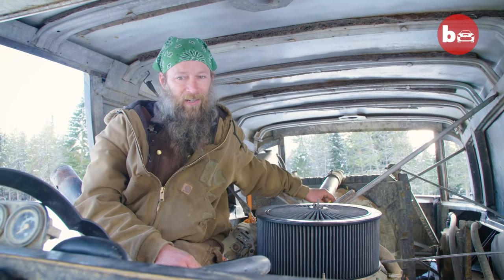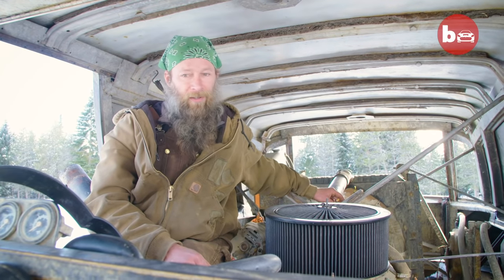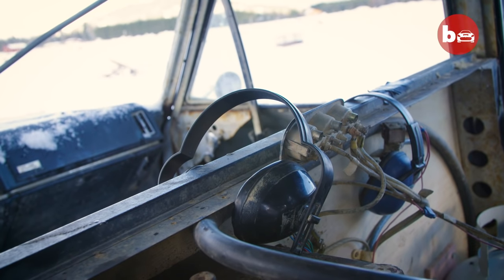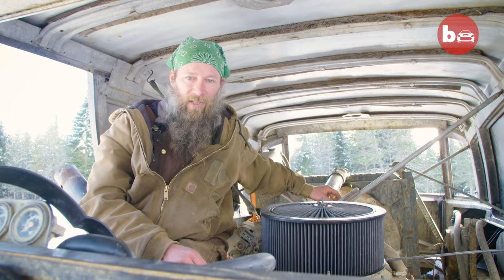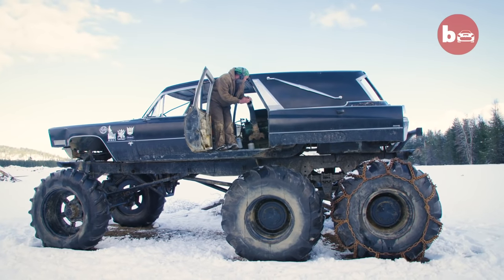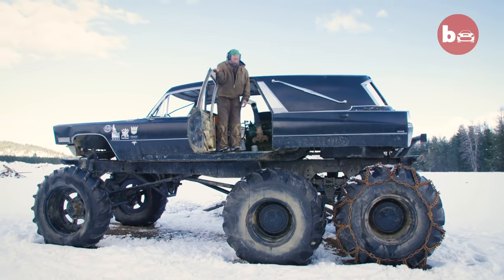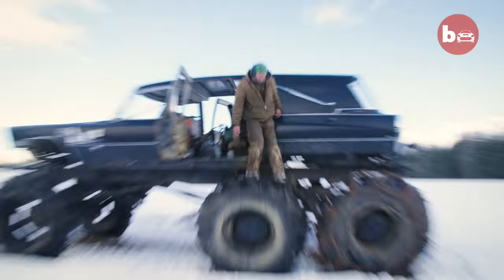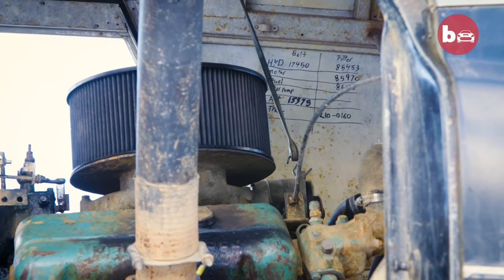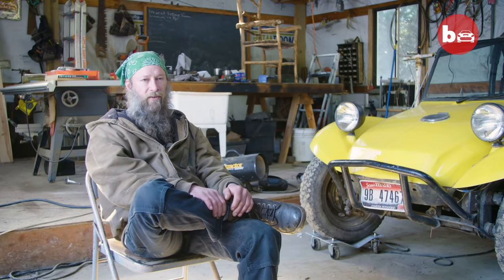One must wear earmuffs when sitting in this car because it is so loud that it's quite deafening. I generally carry two pairs, one for me and one for my passengers, just so that we can get out and not have your ears ring for an hour. The top speed is roughly 10 to 12 miles an hour.